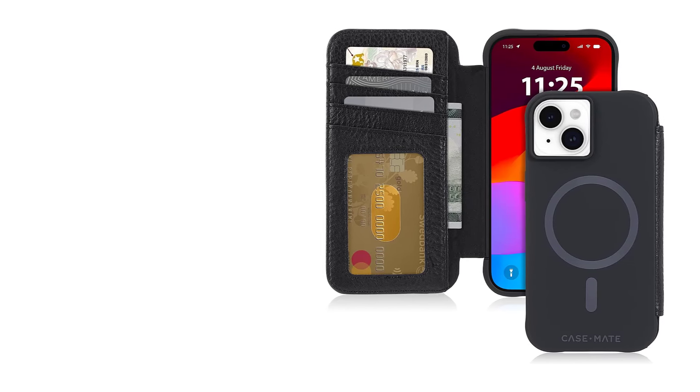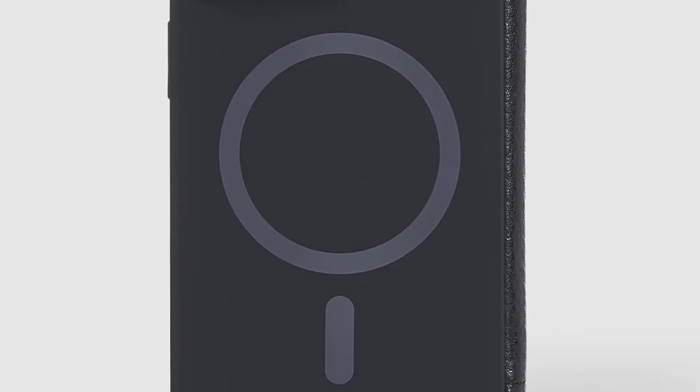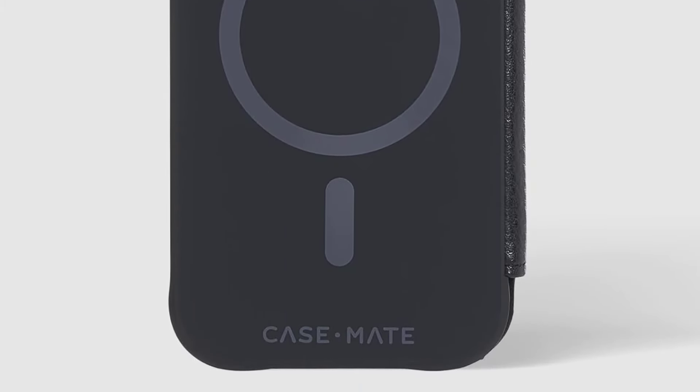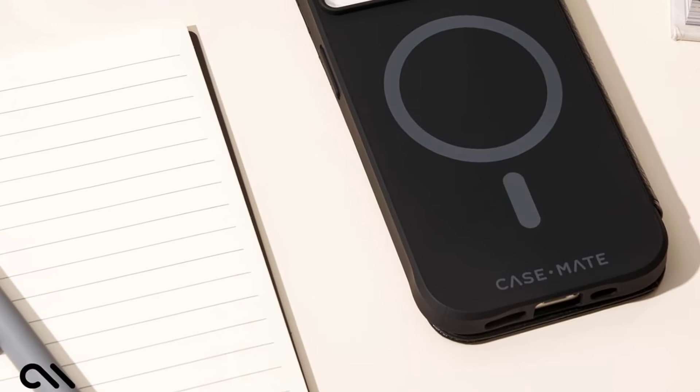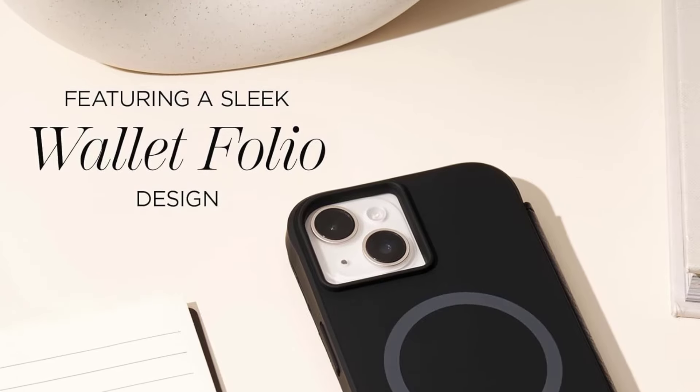There are no other colors and no vegan-friendly options on offer. The cover also doesn't double up as a stand like many folio cases do. But if you're looking for a sturdy folio case that can act as an alternative to a bulky wallet in your pocket, this one is a great choice for you.